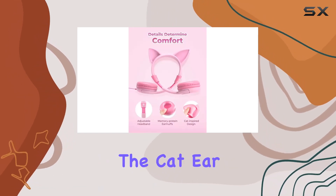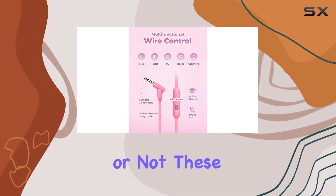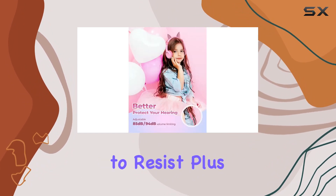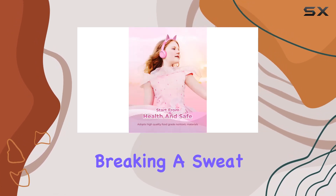And speaking of enjoyment, the cat ear design is adorable. Whether your kids are feline enthusiasts or not, these headphones add a playful touch that's hard to resist. Plus, they're sturdy enough to handle the rough and tumble world of kids without breaking a sweat.